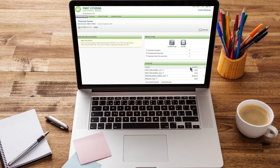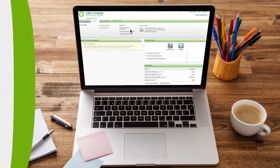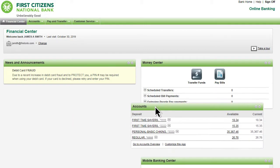Enjoy the same unbelievably good service online as you do at the branch with First Citizens National Bank's online banking. 24-7 access to your personalized financial center puts everything you need at your fingertips.